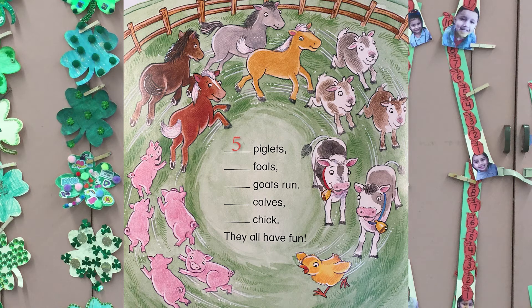Five piglets, four foals, three goats run, two calves, one chick — they all have fun!